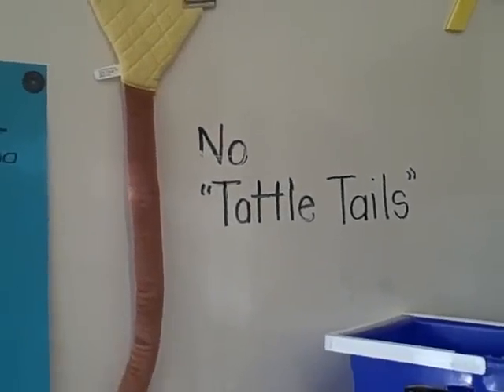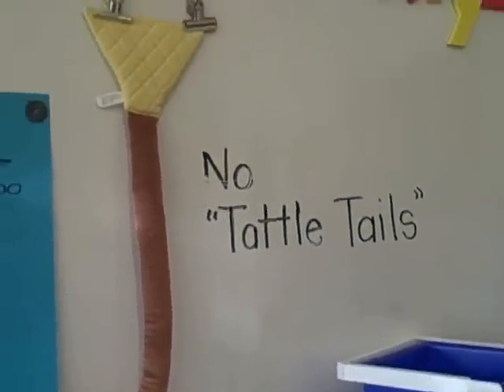In kindergarten and first grade it's the land of tattletaling, so as a physical prompt instead of continually reminding students verbally, we can just point to a visual reminder on the wall — no tattletales. We don't hang it on anyone or put it on their desks; it stays on the wall, but we can point and they have a visual reminder of what a tattletale is.